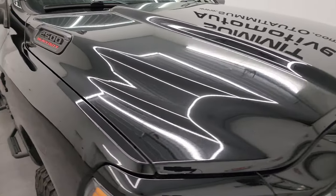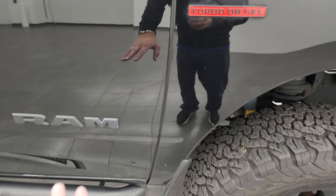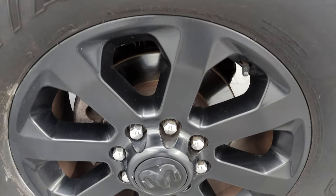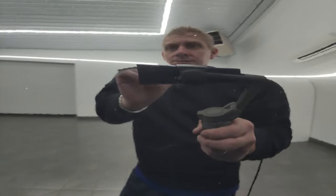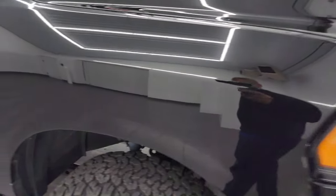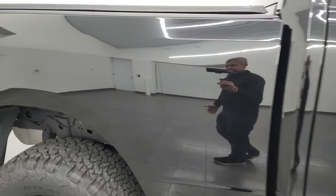Passenger side front fender is in fantastic condition as well. Note that you get the blacked-out Ram, Cummins, and 2500 logos — all part of that Night Edition. Passenger side front wheel has no scuffs or scrapes on there. Diamond Black Crystal Pearl is one of my favorite colors on the Rams or any trucks. It has a lot of gold metal flake, and actually some purples and some greens in it as well — a really cool color. It really pops in the sunlight. As you go down this side of this 2021 Ram 2500, take note of how clean that body is and just how reflective and mirror-like that paint is.